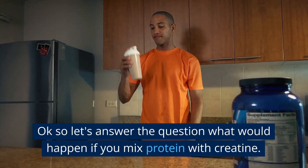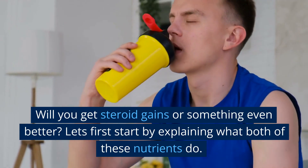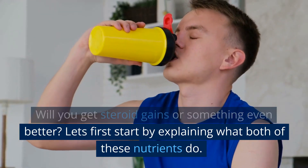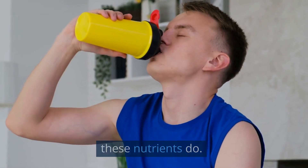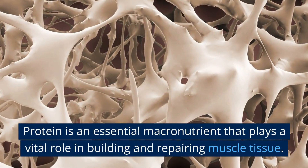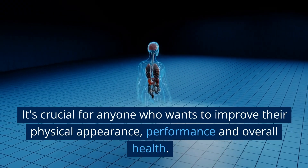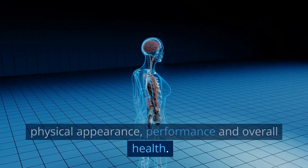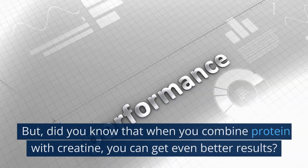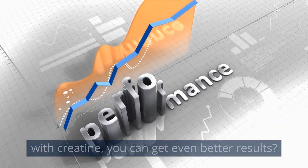Let's answer the question: what would happen if you mix protein with creatine? Will you get steroid gains or something even better? Let's start by explaining what both of these nutrients do. Protein is an essential macronutrient that plays a vital role in building and repairing muscle tissue. It's crucial for anyone who wants to improve their physical appearance, performance, and overall health. But when you combine protein with creatine, you can get even better results.